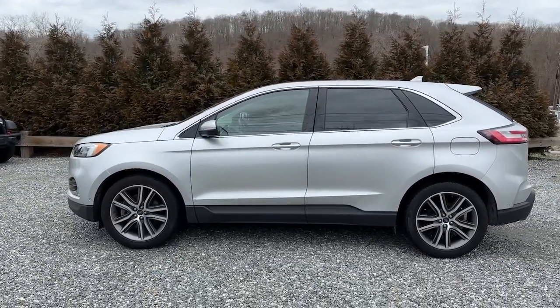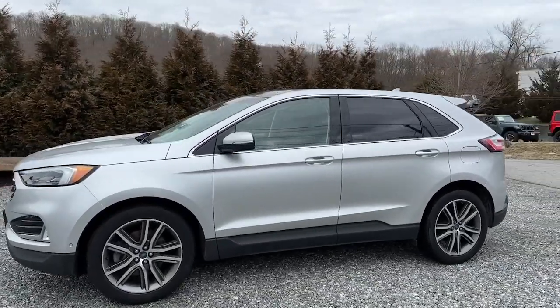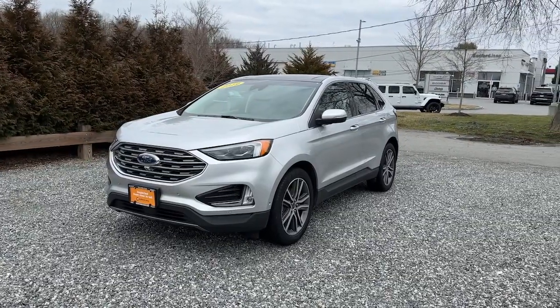These are just some of the great options this vehicle comes with: panoramic roof, navigation system, adaptive cruise control, satellite radio, and auto-dimming rear view mirror.